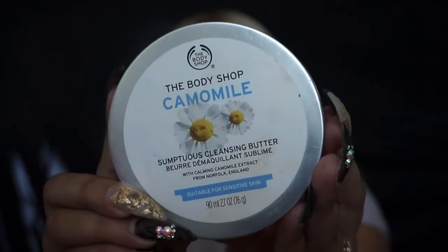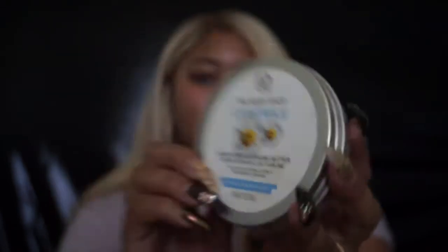Moving on — we are going to switch over to the nighttime routine and talk about that. Normally I have on a full face of makeup, so in order to remove my makeup, I go in with the Body Shop Chamomile Cleansing Butter. This stuff works magic. I massage this into my face, just all over my eyes and everything, and then rinse it off with water. Normally I still have some eye makeup on after that.